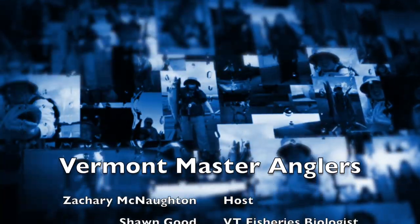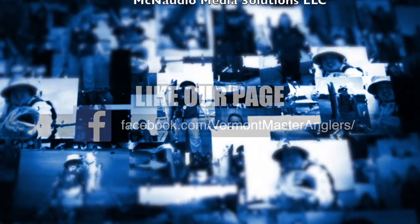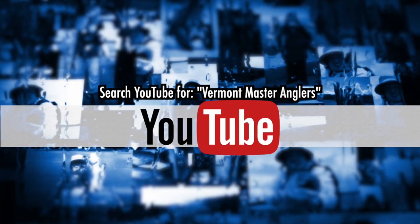Thanks for watching this episode of Vermont Master Anglers. For more content, visit our Facebook page at Vermont Master Anglers. If you're watching on YouTube, please like and subscribe. See you soon.